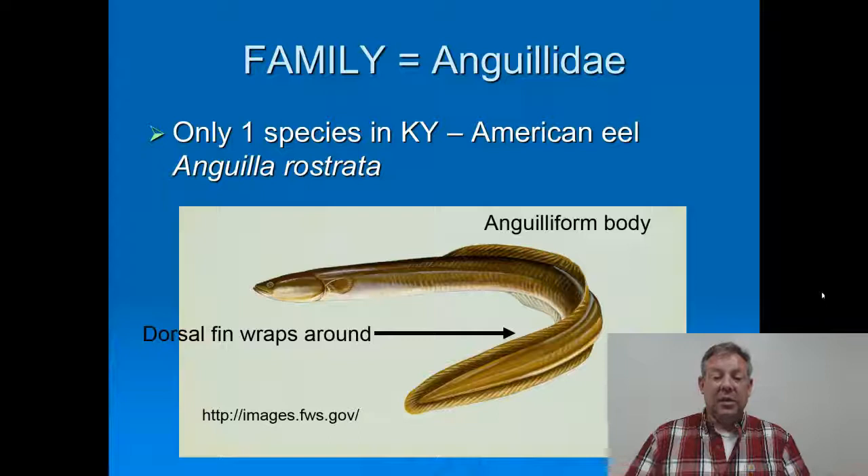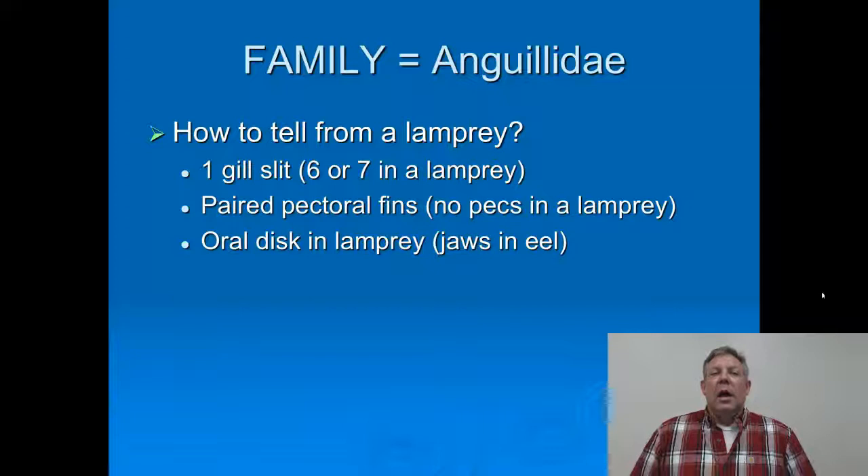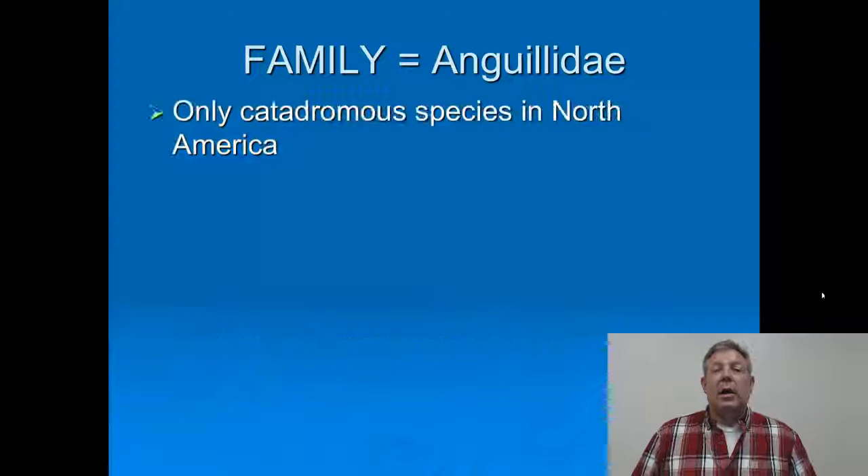They're pretty easy to recognize. They've got that anguilliform or eel-like body — that's where we get the word from. The only fish we might confuse these with are a lamprey, but they're pretty obviously not a lamprey. They only have one gill slit. The eel has paired fins; lampreys don't have paired fins. And of course, the lampreys don't have a jaw, but the eels do have a jaw.